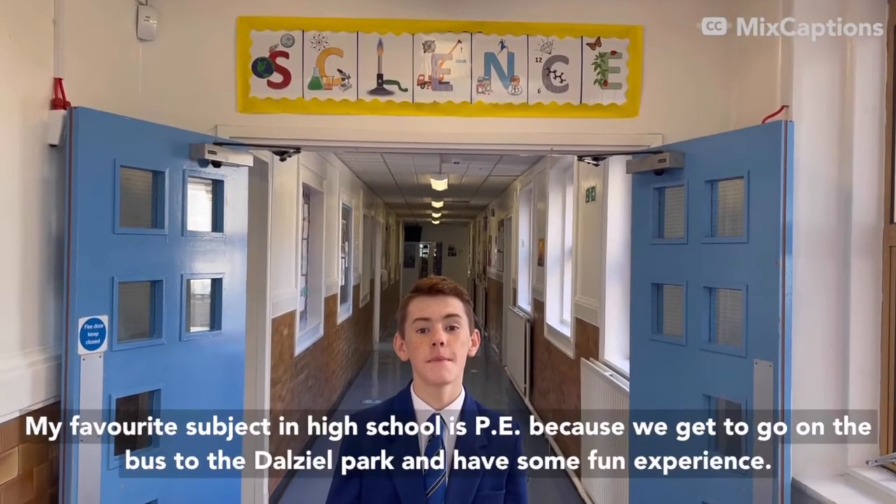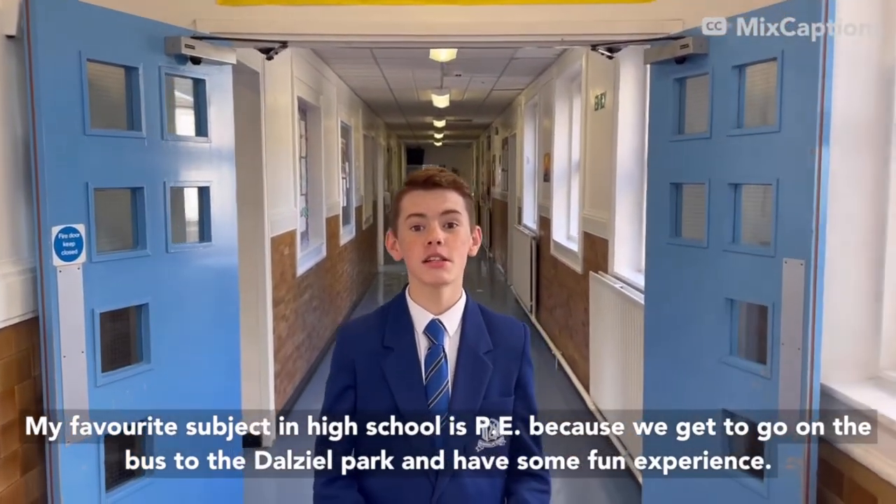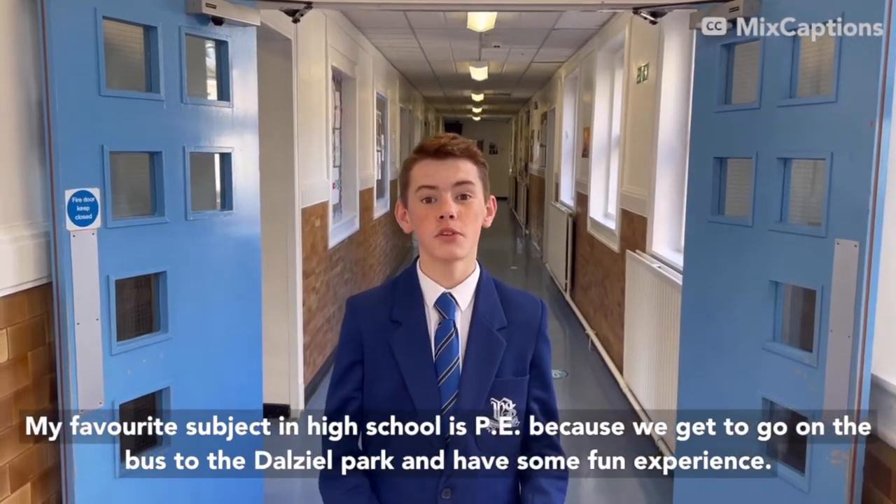Hi there. My favourite subject in high school is PE because we get to go on the bus to DL Park and have some fun experiences.